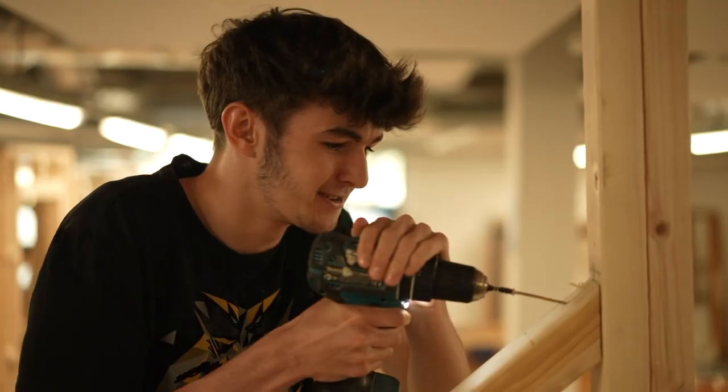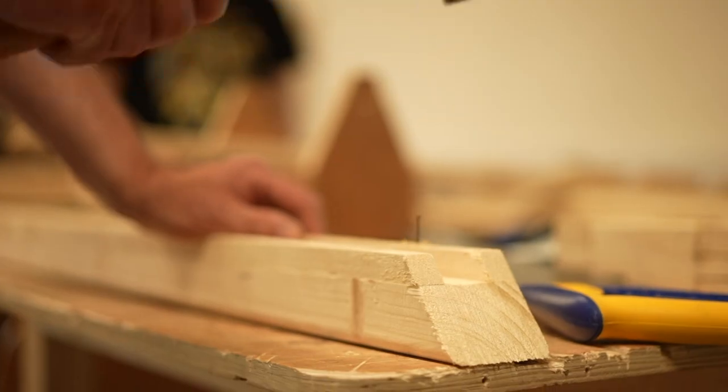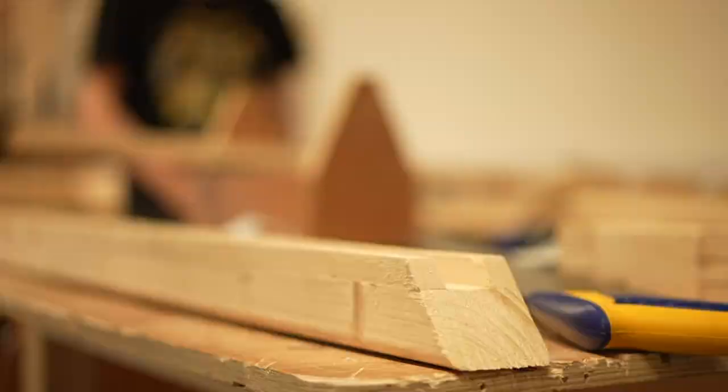My last school was just pure academics so there's no robots and stuff like that. It's good — there's a lot of things that we can do. It's very much like being in a real job, so we've got facilities that are like in the trades.